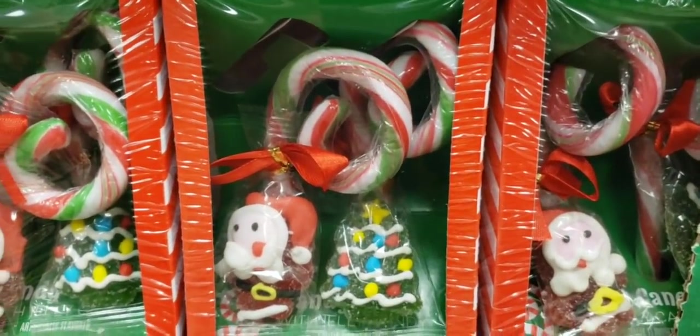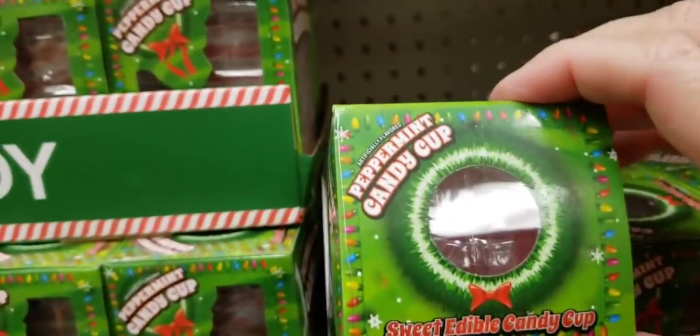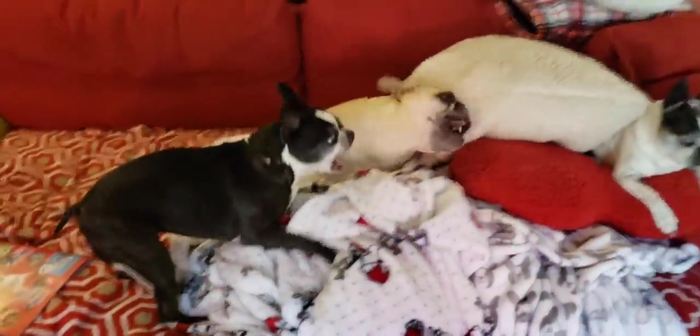Here's some funky looking candy canes with candy hanging from them. Here's a peppermint candy cup — is this new? Remember they had spoons last year.